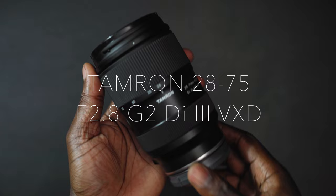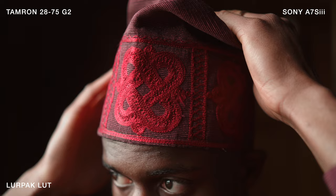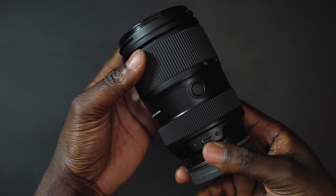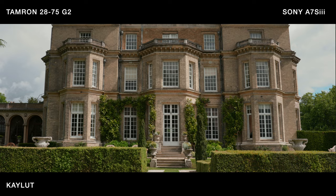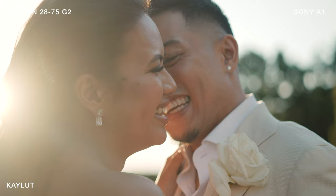The last lens is the Tamron 28-75 f2.8 G2. I purchased this because it is the lightest standard zoom lens you can buy for Sony full-frame bodies. The only downside is you lose four millimetres on the wide end, but you gain five millimetres on the long end. It's a great lens — good colors, good character, and brilliant sharpness from around f4. At 2.8 it's still good.